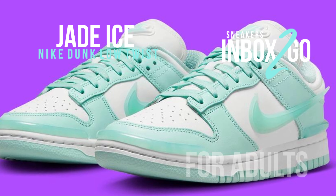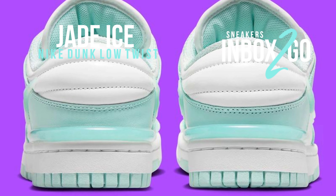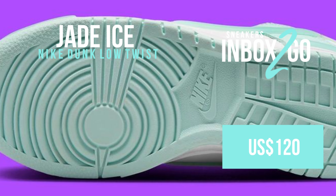Visit Nike.com and select retailers for the fall 2023 release of the women's Nike Dunk Low Twist Jade Ice after viewing the official images. $120 is the suggested retail price.